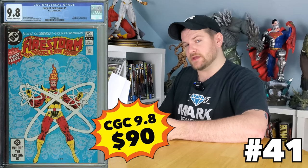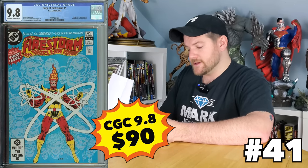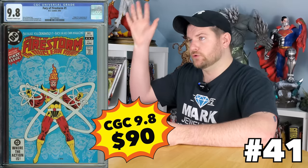Fury of Firestorm number one — here's another great number one. This one's actually not really a key, but the fact that it is a number one from the 80s and you can get it for a reasonable price makes it a good buy. 90 bucks. You can get this issue number one with a gorgeous cover, blue background and everything. Totally a good buy.